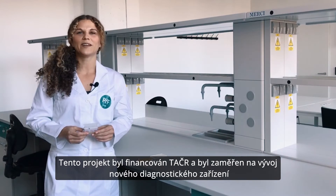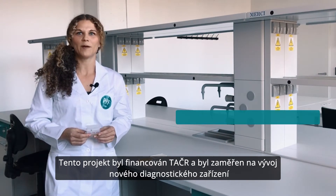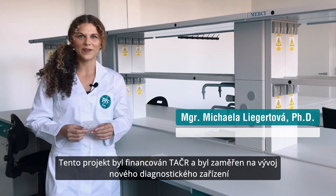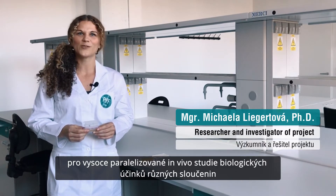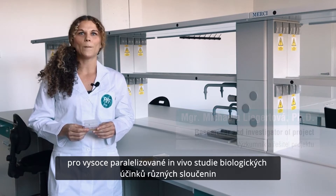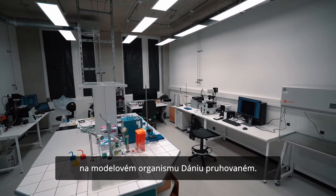This project was funded by the Technology Agency of the Czech Republic and was focused on the development of a novel diagnostic device for high throughput in vivo studies of biological effects of various compounds on a zebrafish model.